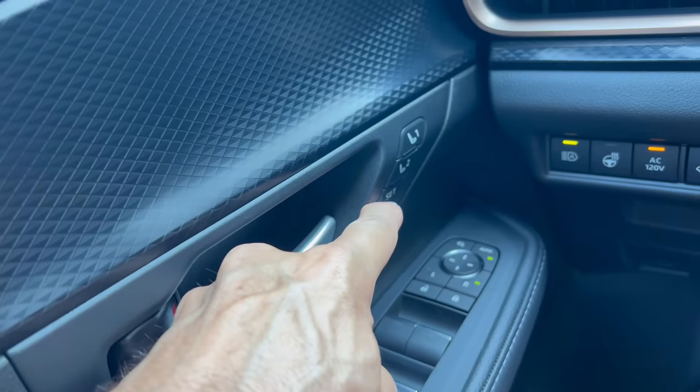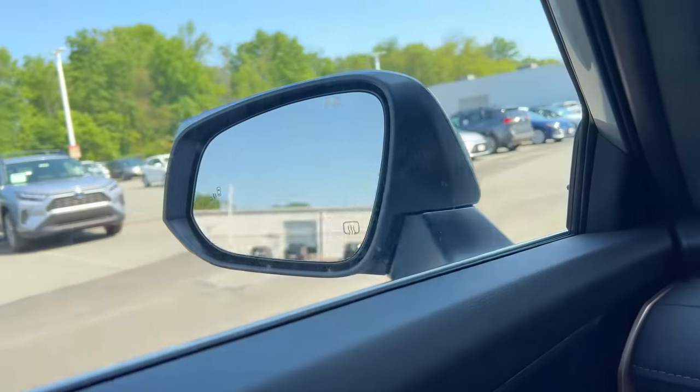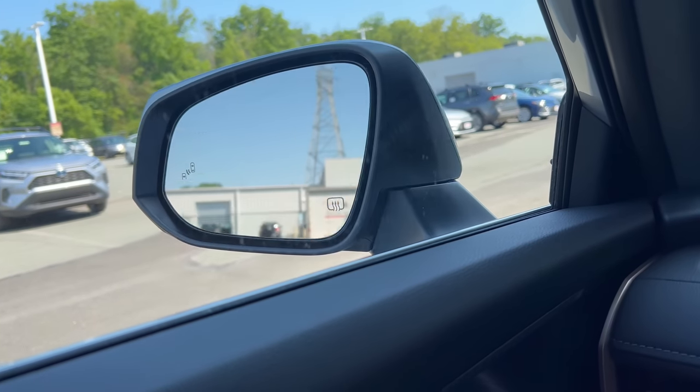Driver door panel: we have two memory seat settings for the driver, which is nice. And with this button up here on the left, we have the power fold mirrors, as you would expect in a vehicle of this quality. Nice job, Toyota.